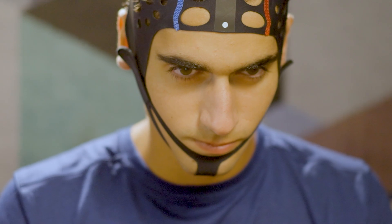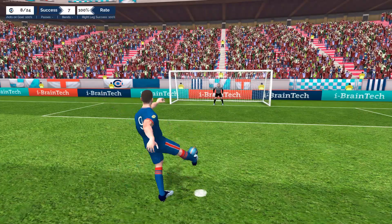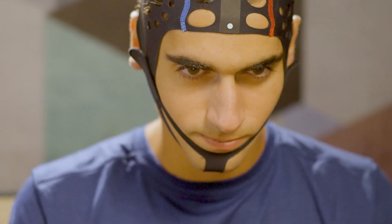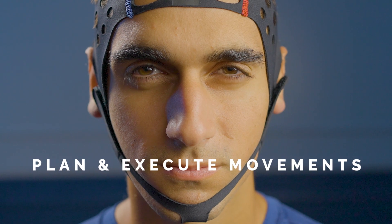The player must activate both regions simultaneously for their avatar to succeed in the specific sports action. The real-time feedback enhances the brain's capability to plan and execute movements.